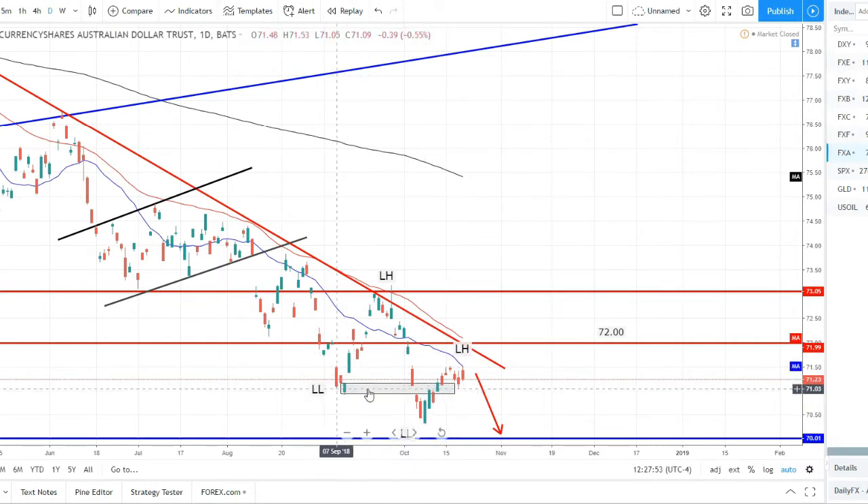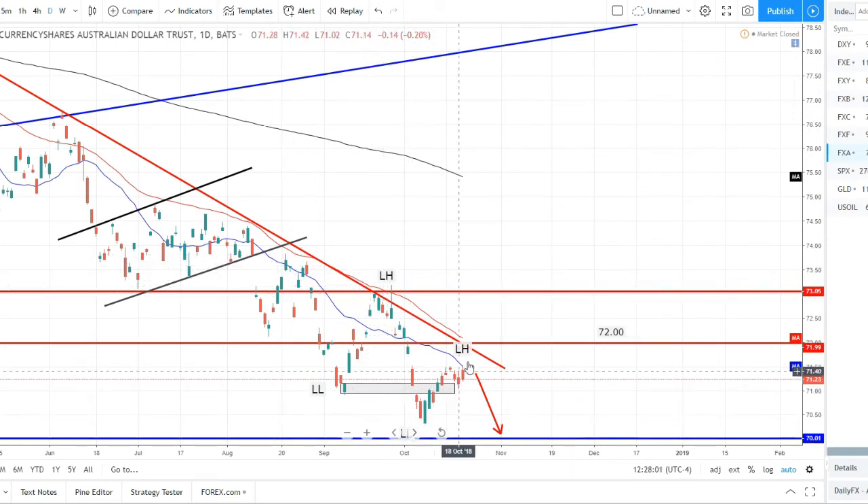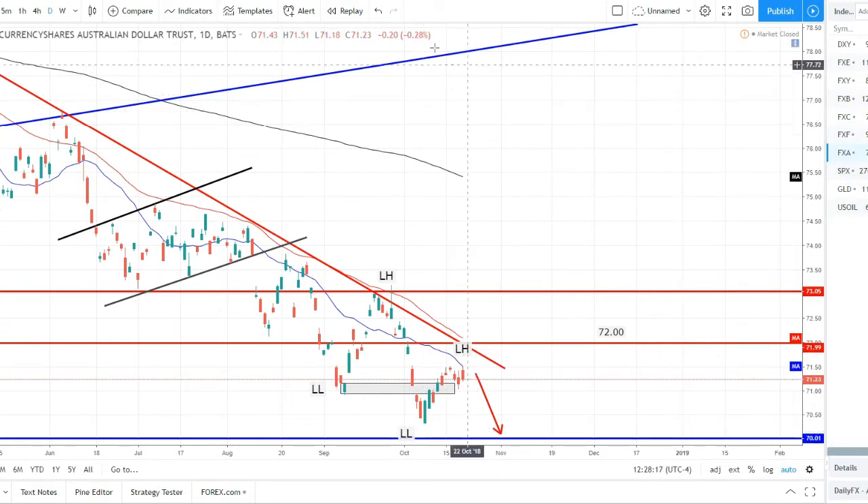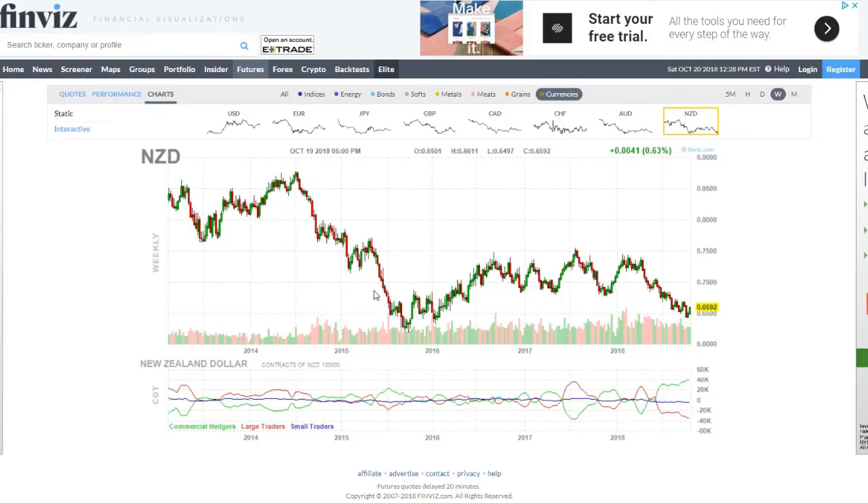Australian dollar is still respecting this downtrend. Price did come up and break prior structure but still didn't break our overall market structure — the lower high would be up here; we'd have to break that to break overall structure. We pulled back after setting this lower low and are still in the area of what can potentially be this lower high. We want to watch for sell-offs this week as we could get nice trading opportunities to ride this wave down to the prior lower low at least — around the 70.50 support level. Taking us over to the New Zealand dollar on the weekly chart.